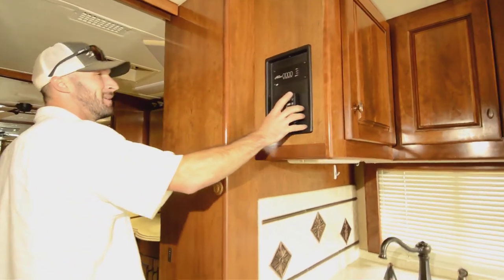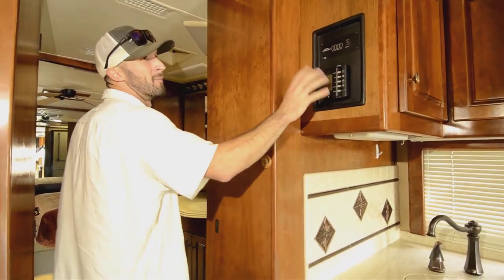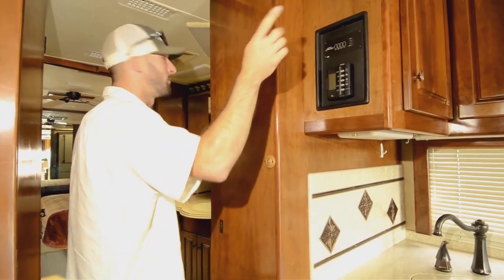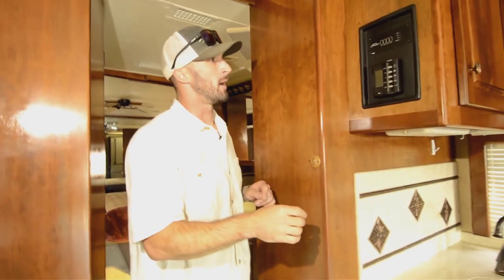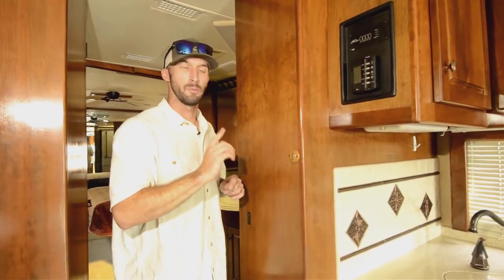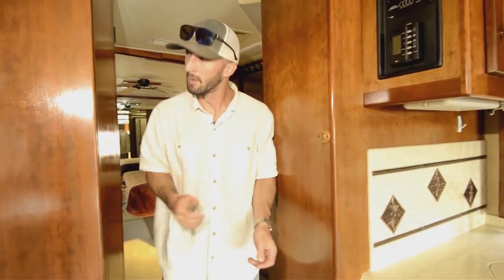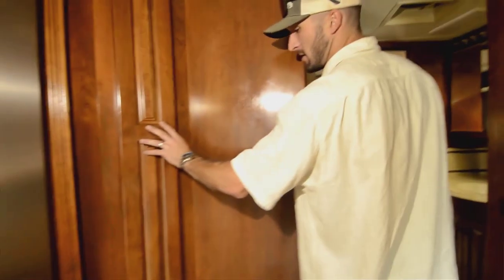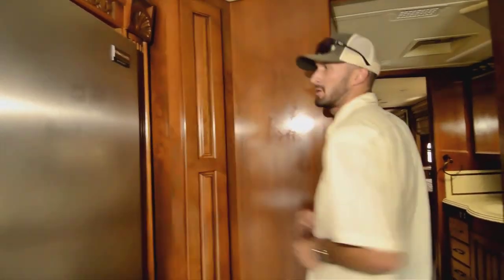Thermostat here for your dual-zone air — front and back — two AC units, both 15,000 BTU. And you have heat pumps on both of them too, so if you're plugged into power or running your generator, you don't need to be burning propane for heat. You have both options.